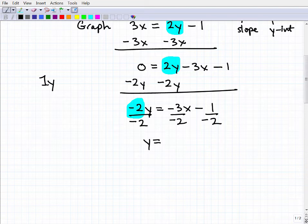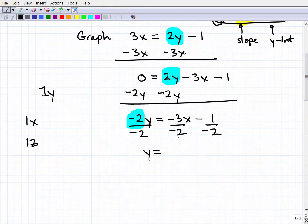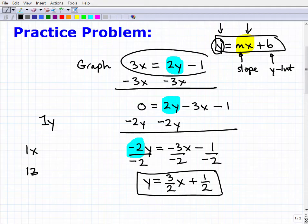When dividing by negative 2: negative 2 divided by negative 2 is positive 1, so that's just y. Remember, there's always a 1 in front of a variable like y — it's just not written in algebra. On the right side, negative 3 divided by negative 2 is positive three-halves, giving us three-halves x. And negative 1 divided by negative 2 is positive one-half. So the equation becomes y equals three-halves x plus one-half. This is the same equation as 3x equals 2y minus 1 — just rewritten in slope-intercept form.